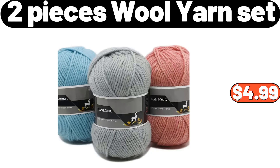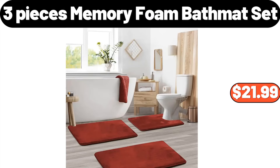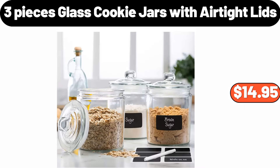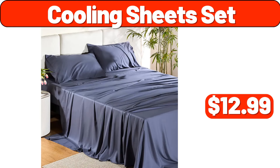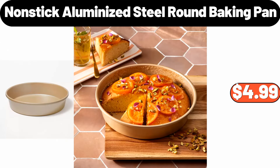Two Pieces Wool Yarn Set, $4.99. Specially Selected Red Pepper Spread or Onion Chutney, $2.99. Three Pieces Memory Foam Bath Mat Set, $21.99. Three Pieces Glass Cookie Jars with Airtight Lids, $14.95. Cooling Sheet Set, $12.99. Home Vertical Heating Fan, $28.99. Nonstick Aluminized Steel Round Baking Pan, $4.99.